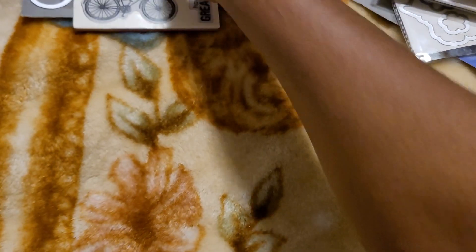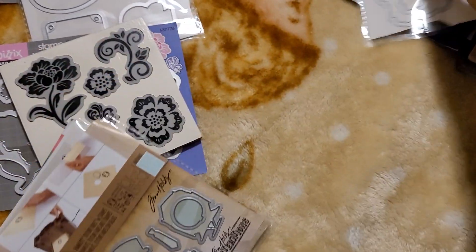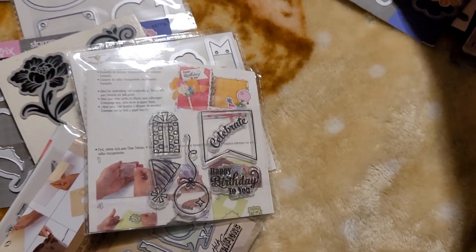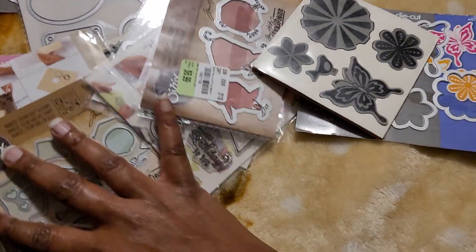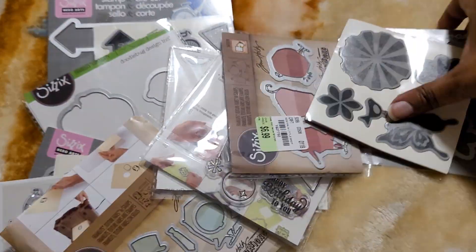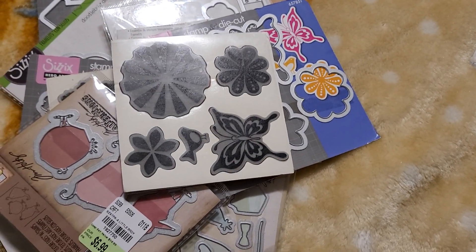All information is going to be in the description box. If you're interested please go ahead and send me an email and I'll get these mailed out to you today or tomorrow. And if it's on the Sunday that you see this video, I will send it out on Monday. So thank you all for watching — until next time, happy crafting!